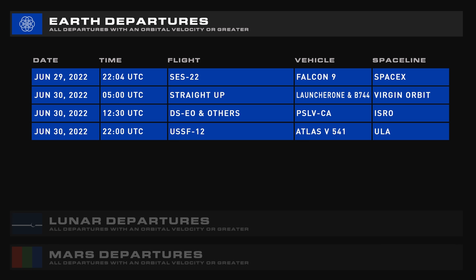Departing from Earth in the next seven days are SES-22 on a Falcon 9, Straight Up on Launcher 1, DSEO on a PSLV-CA from ISRO, and USSF-12 on an Atlas V in the 541 configuration.